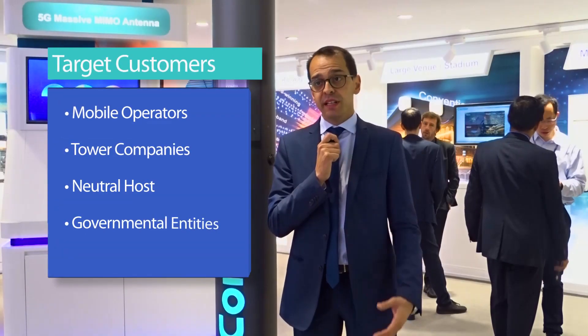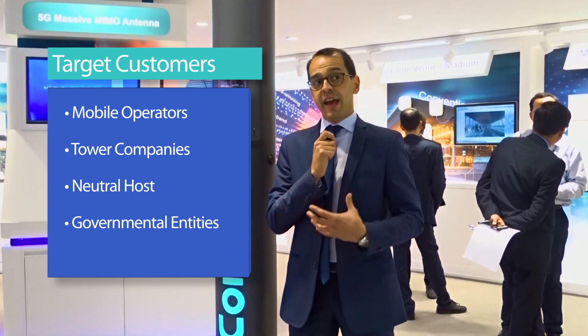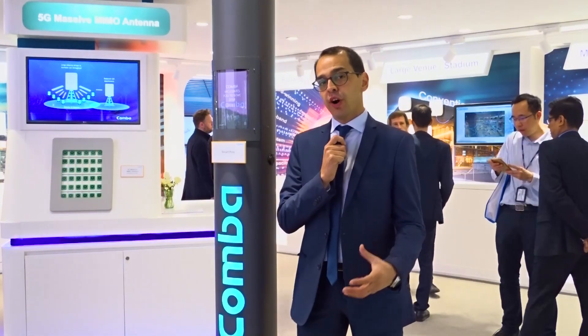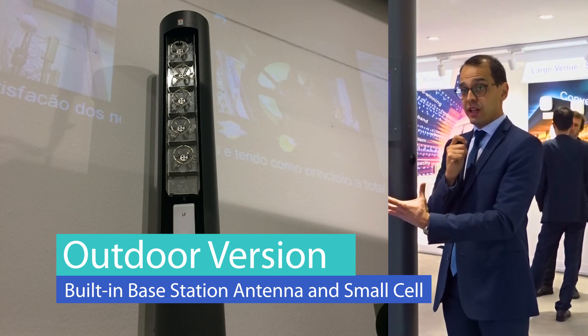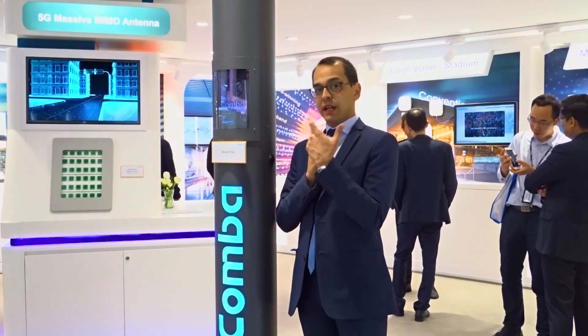We are targeting mobile operators, tower companies, neutral host companies, and also governmental entities, because some councils may want to explore this business and rent it to mobile operators, tower companies, or enterprise companies. Currently, we are preparing a demo in Austria — this is the indoor version, but we have an outdoor version where we are going to deploy a small cell with a built-in base station antenna, IoT sensors, a CPE, and an access point inside the smart pole in the southern part of Austria. This demo will run for a couple of months to see how the fiberglass smart pole behaves with hot and cold temperatures.